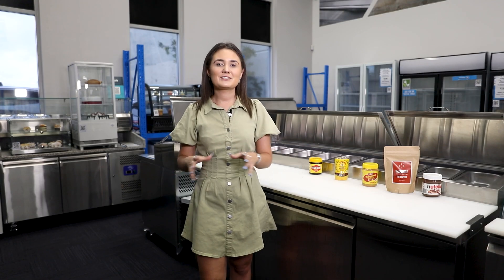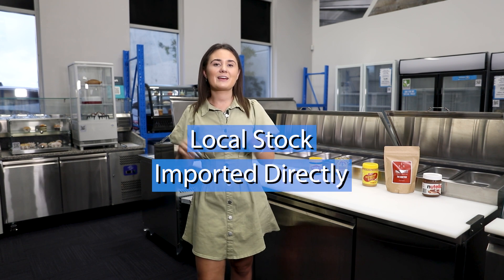Apart from these staple items, for almost anything else you do need a commercial fridge. That's our specialty — you know where to find us to upgrade yours. Remember, Perth Commercial Fridges and Equipment: local stock, imported directly so you save.